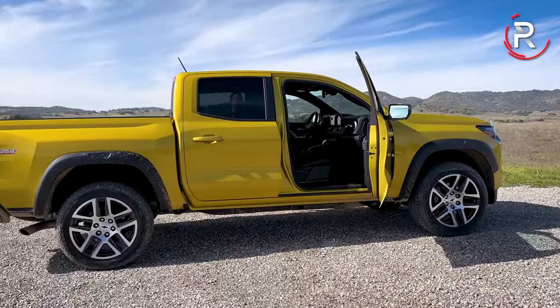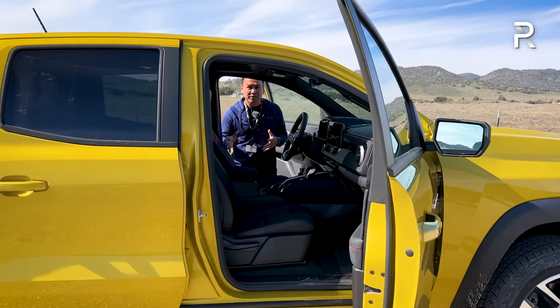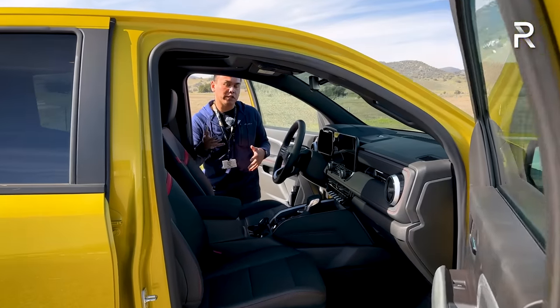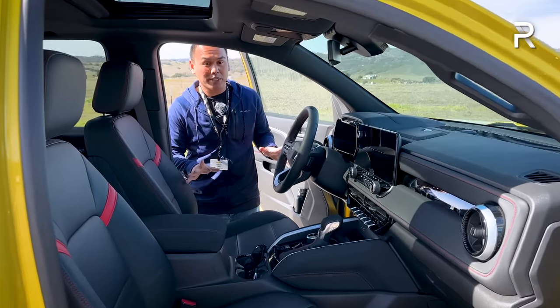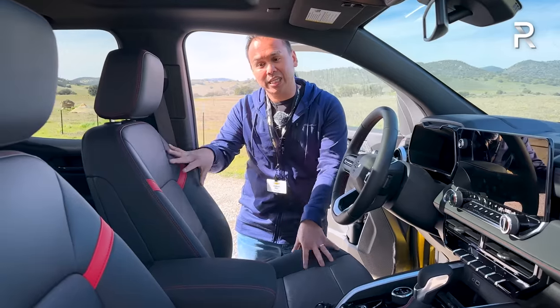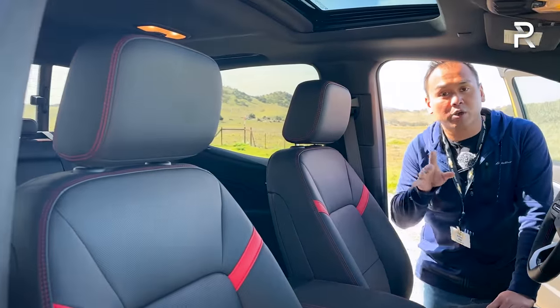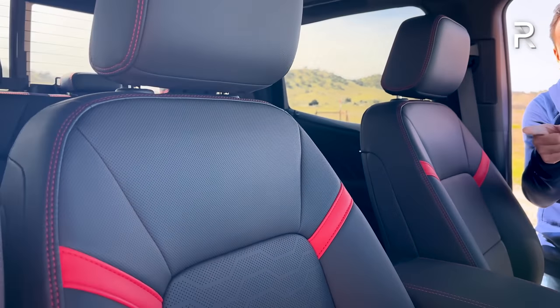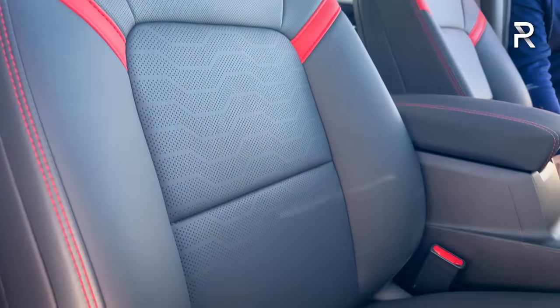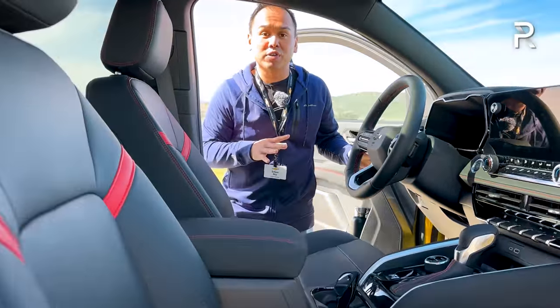Moving to the interior, we've switched to the Z71 model to show the fully loaded version. There's a lot of tech in this truck never seen in the midsize segment before. The upgraded seats are full leather, heated and ventilated. You also get an eight-way powered driver's seat, four-way manual on the passenger side, and two-person memory seats — features never seen in this segment — along with the cooled function. Ventilated seats require this trim or the ZR2.